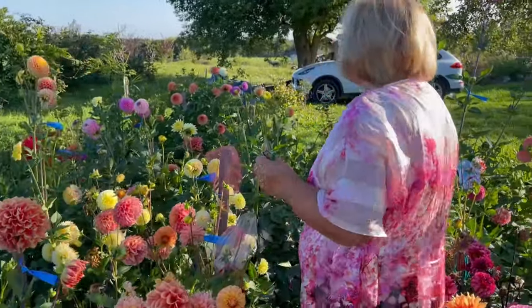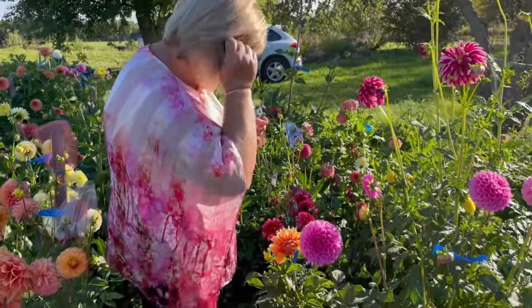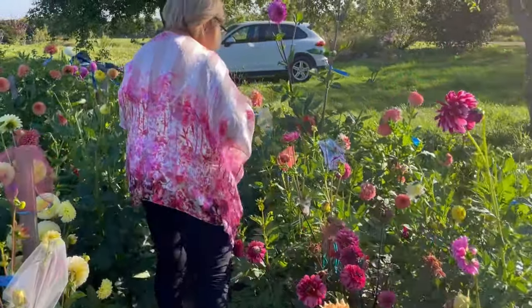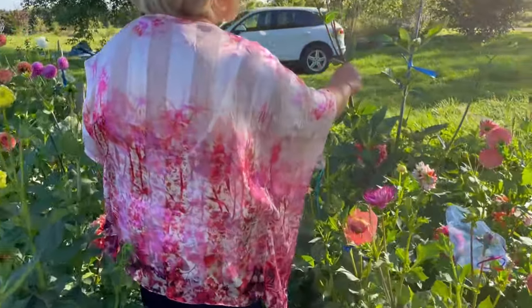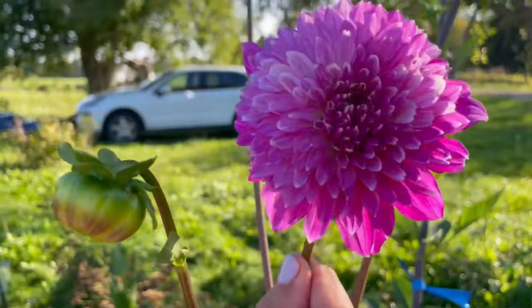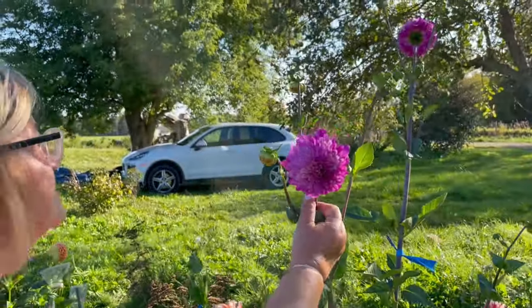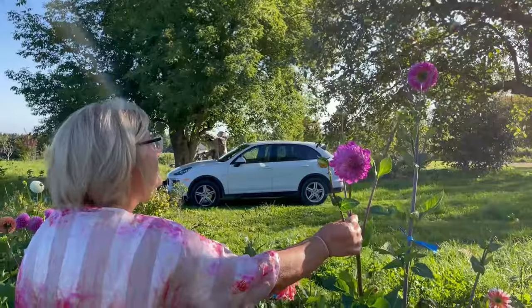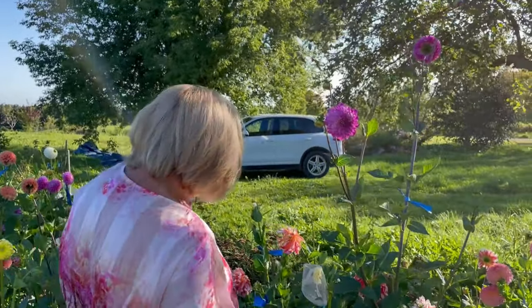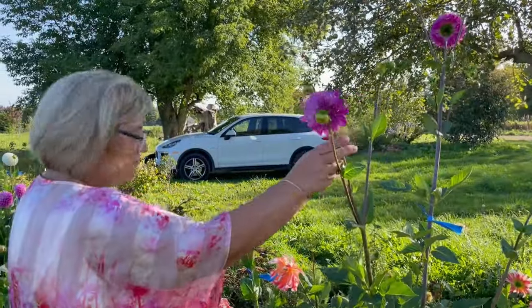This side over here is another Bloomquist — Bloomquist Clear Delight. It's the first flower. Very tall. It's probably the tallest dahlia I have in the garden. Let's see how she's going to do next year, because right now I'm not too impressed.